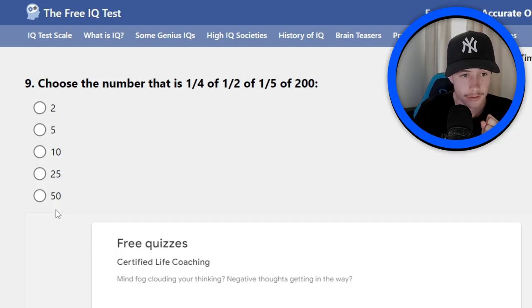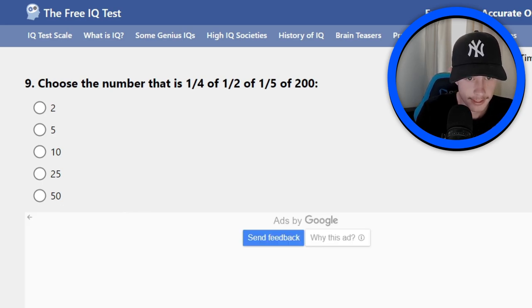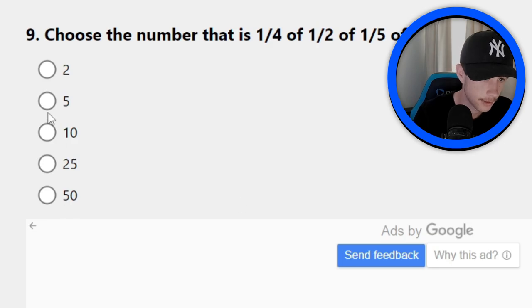Number nine — another maths question. Come on, get rid of these maths questions. Choose a number that is one-fourth of a half of one-fifth of 200. Let's just break this down: one-fourth of 200 is 50, half of 50 is 25, and then one-fifth of 25 is five. So I think it's five. Maybe my maths is better than I actually think.